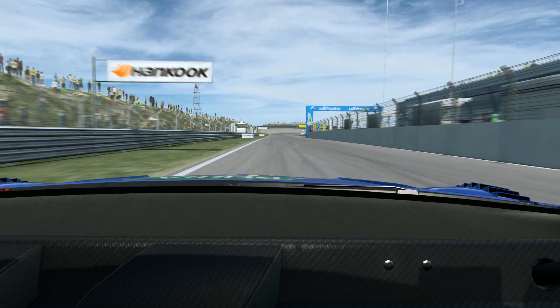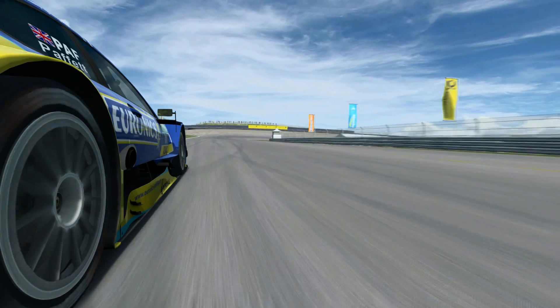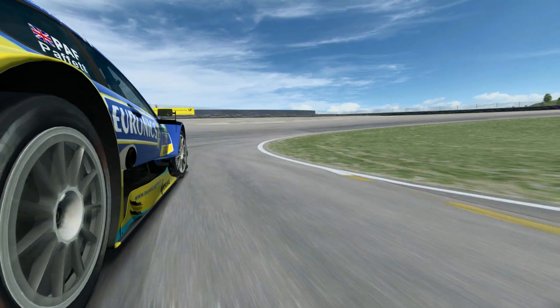Down the straight, a big heavy braking for Taizan Corner, Turn 1, into second gear — a very long banked corner.